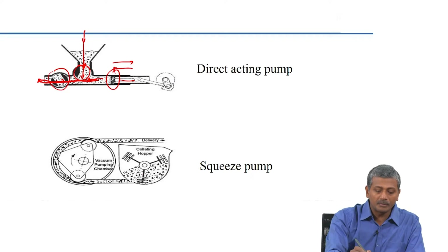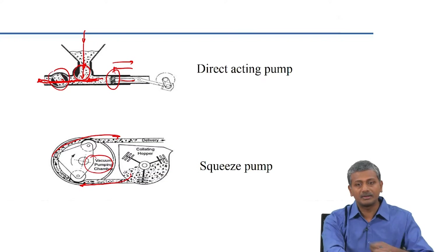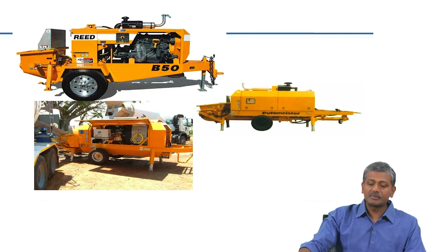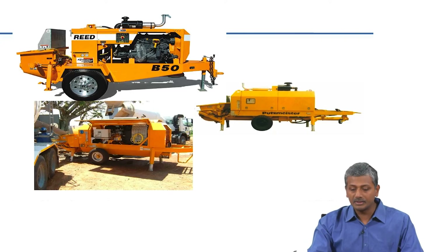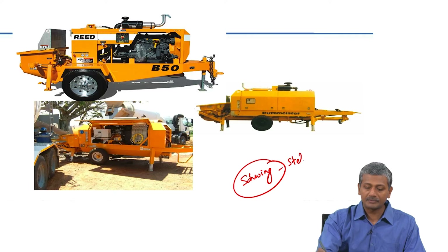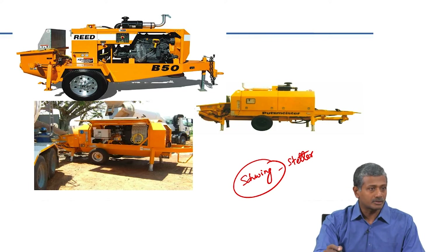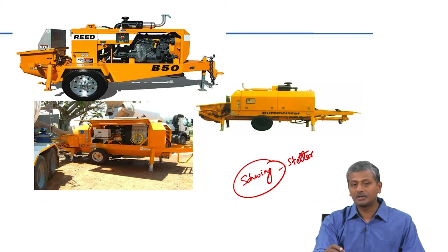In the case of a squeeze pump, there is a collating hopper and a vacuum pumping chamber. It simply pulls the concrete and conveys it directly to the pipeline. Common pump manufacturers include Reed, and in India a common manufacturer is Schwing — Schwing Stetter is the joint venture company that makes a lot of concreting equipment including RMC plant equipment and RMC trucks.